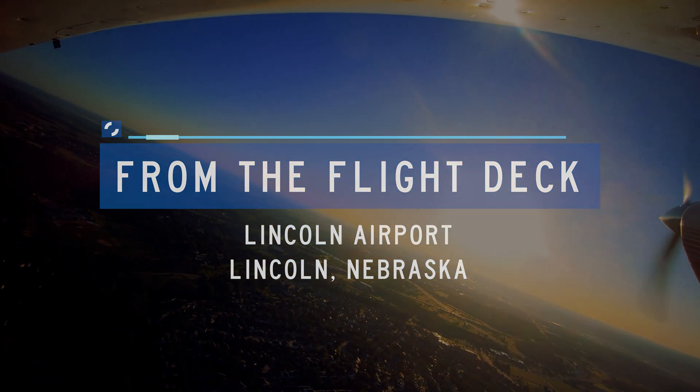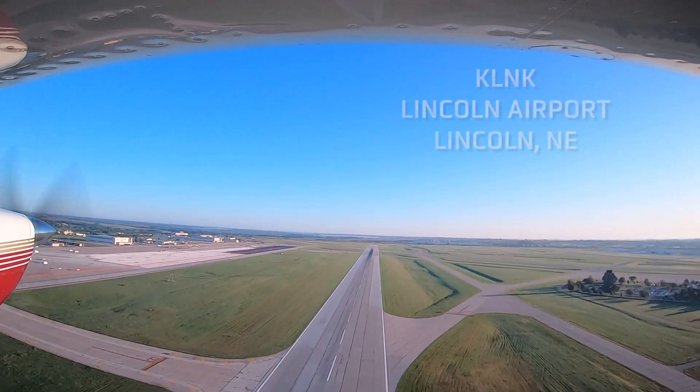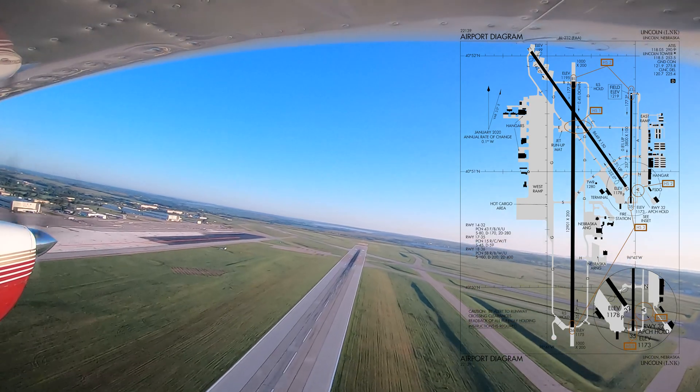From the flight deck. Lincoln Airport, near Lincoln, Nebraska, is a large-sized multi-use airport. It serves air carriers, as well as general aviation, cargo operations, and the military.